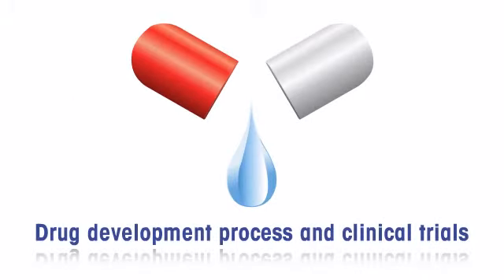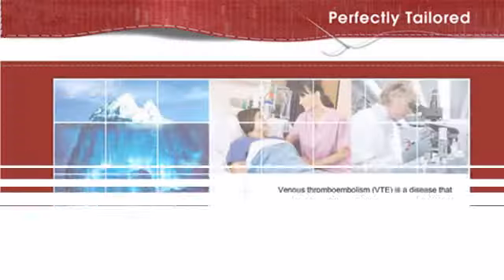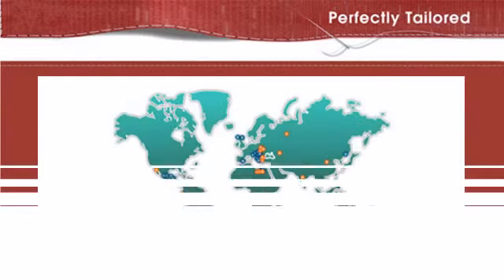If you want your employees to get an overview of the drug development process, we can develop a course that can not only serve as a guide to the learner, but also have interactive exercises to help them apply the knowledge gained. Here is a screenshot of a course developed by ComLab.